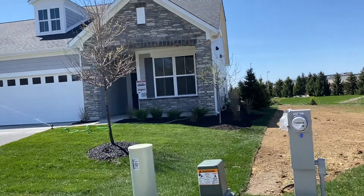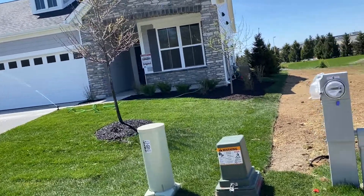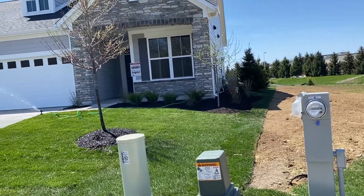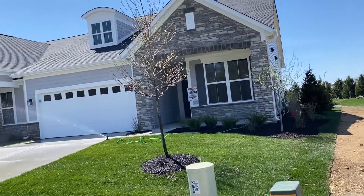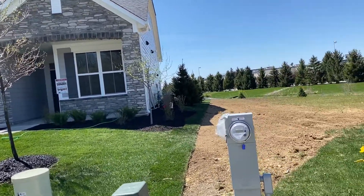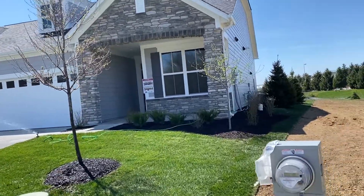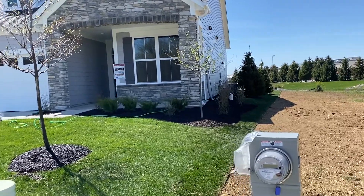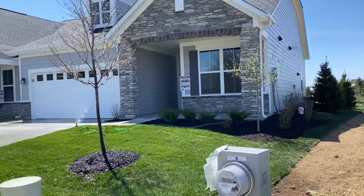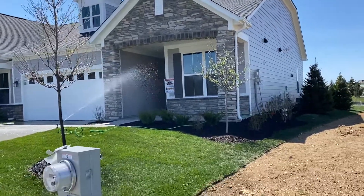Hi, I am currently located at Miller's Walk by Beezer Homes in Noblesville, and I'm excited to show you this completed and move-in ready, low-maintenance patio paired patio home. Miller's Walk is located just east of Highway 37 off of Pleasant Street. We're walking distance to shopping and restaurants at Stony Creek Marketplace and also near downtown Noblesville.